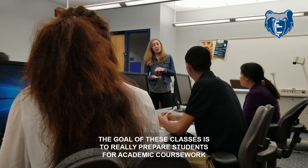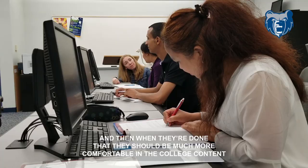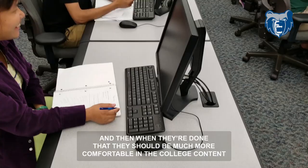The goal of these classes is to really prepare students for academic coursework. This is a great way for them to immerse themselves in the English language, and when they're done they should be much more comfortable in college content.